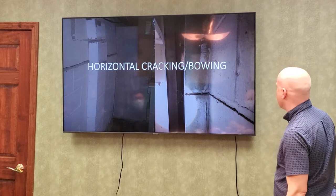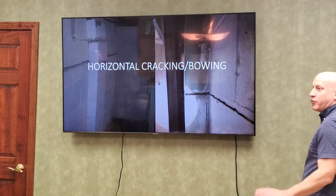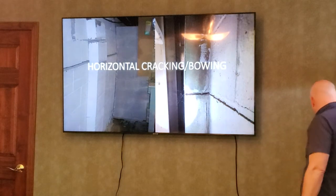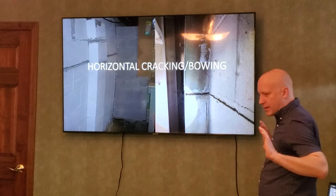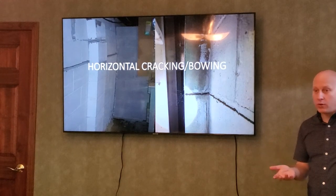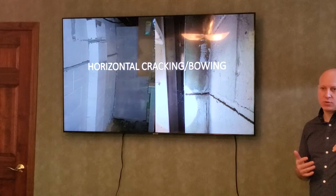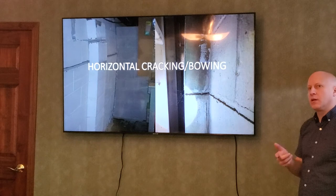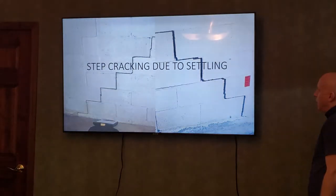Horizontal cracking — the soil weight pushing the wall in has to do with the backfill height. Houses with tall walls are more susceptible. Homes with earth backfilled very high, wet soils, no gutters, or land sloping toward the house — that soil becomes much heavier when it gets wet from rain, and that's actually when a lot of wall blow-outs happen. We get calls right after a heavy rain typically.